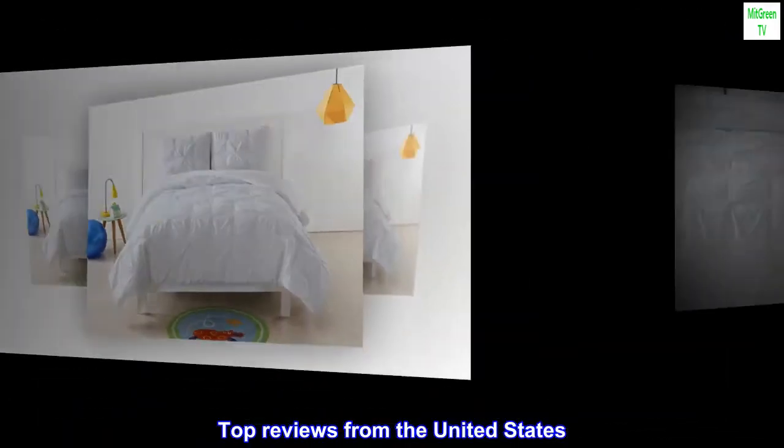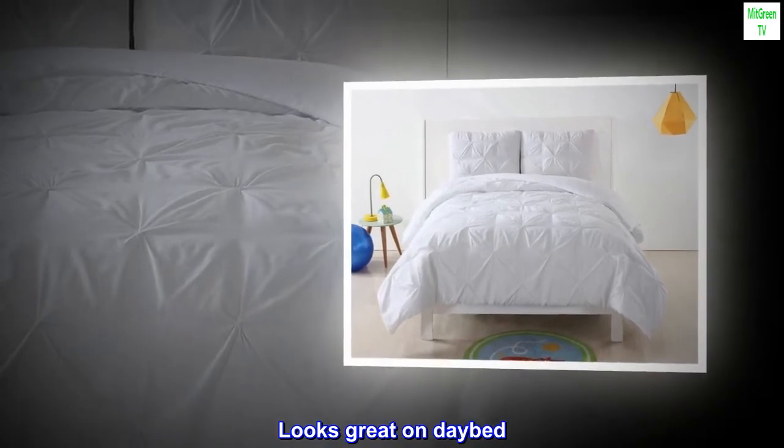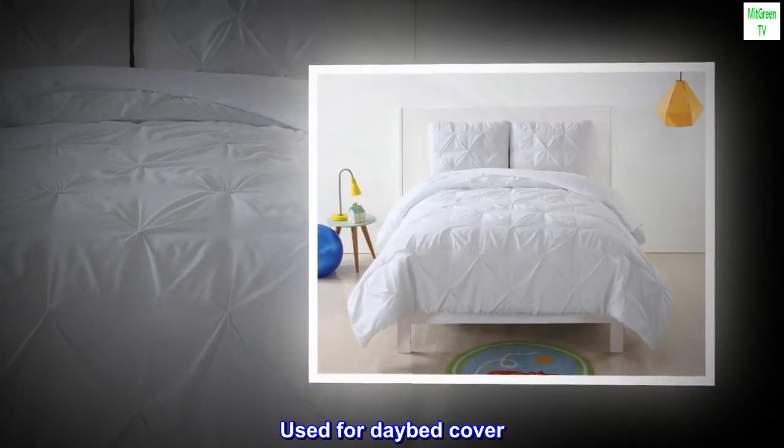Top reviews from the United States: 'Looks great on daybed — used for daybed cover. Looks great, love the quality.'